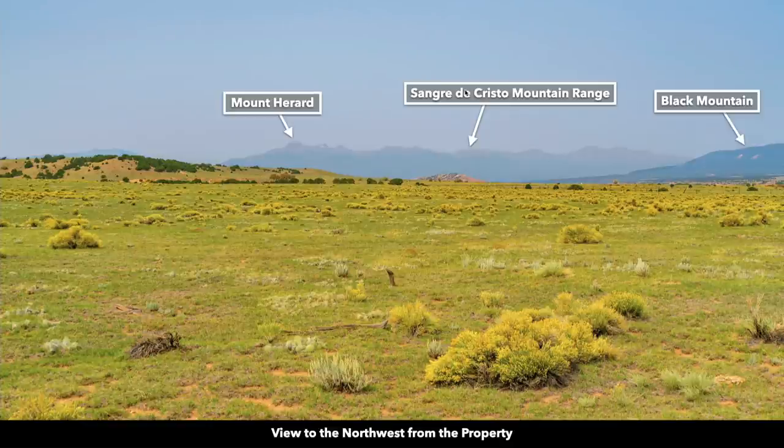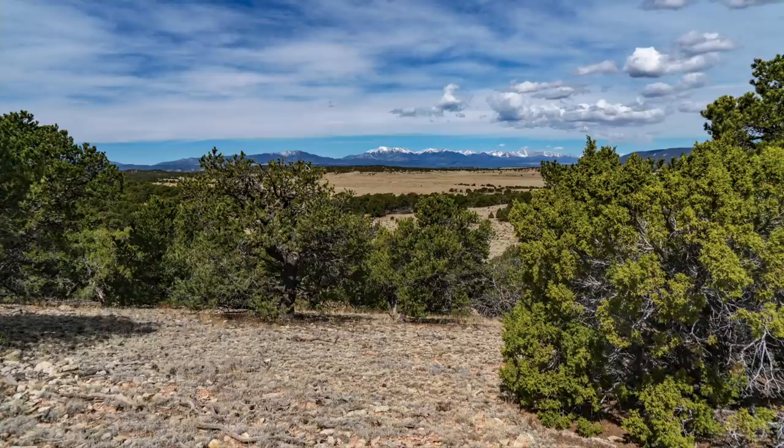This is a view to the northwest of the Sangre de Cristo Mountain Range. Again you can see the haze covering the mountains. This is a photo of those same mountains on a clear day.